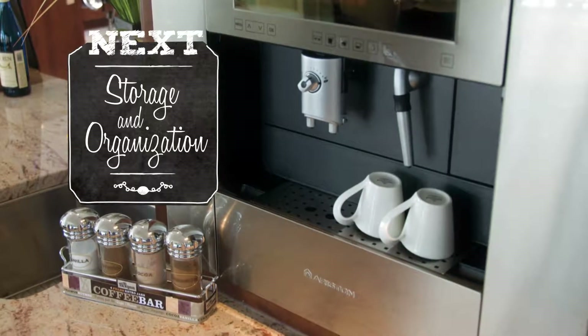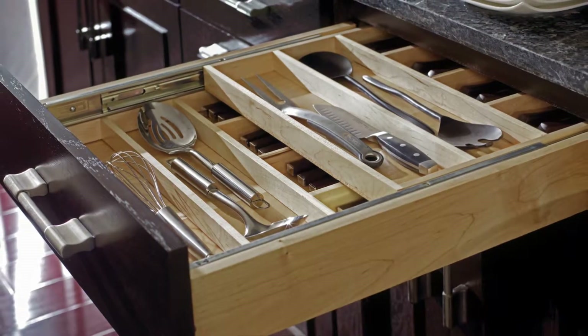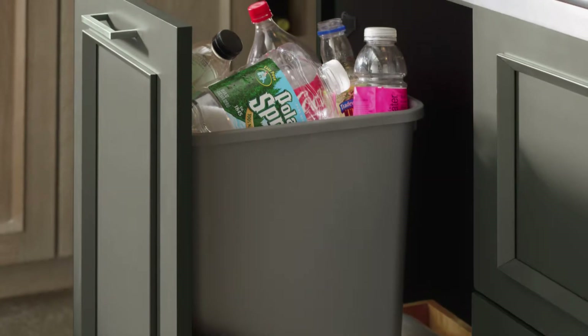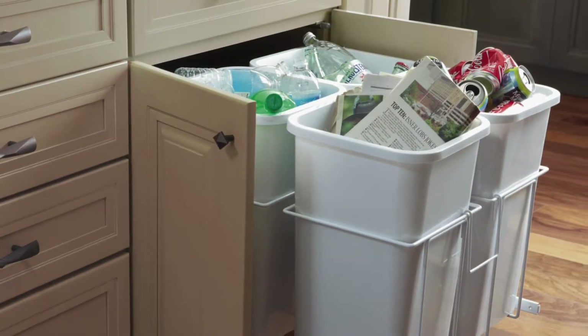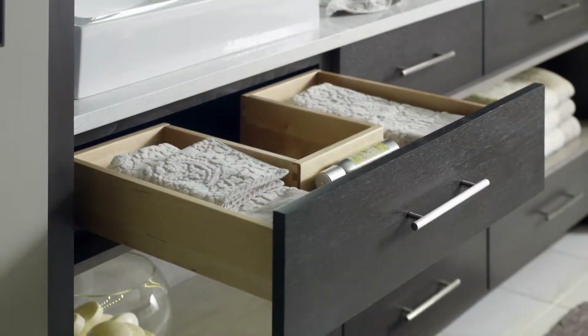Following your passion for all things culinary, today's kitchen must be as user-friendly and efficient as possible. A must-have on any list is a pull-out wastebasket. If you have the space, you could even create a recycle center. The available storage options are endless and are totally up to you.